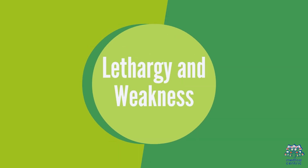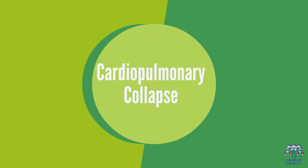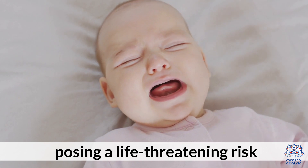4. Lethargy and Weakness: Affected infants may appear excessively sleepy, weak, and unresponsive. 5. Cardiopulmonary Collapse: In severe cases, Gray Baby Syndrome can lead to cardiovascular collapse, posing a life-threatening risk.